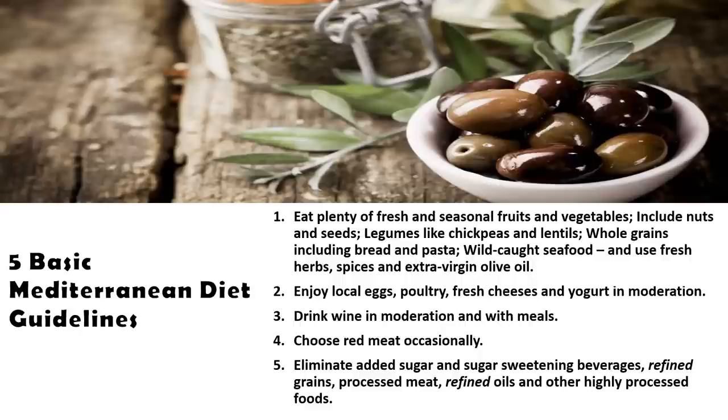They also don't consume refined grains like we do here in the United States. Refined grains typically refer to white-colored starchy grain-type foods like white bread and snack crackers. They also don't consume a whole lot of processed meats — this includes things like hot dogs and deli meats — nor do they use refined oils or other highly processed foods.